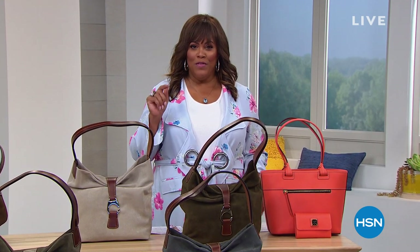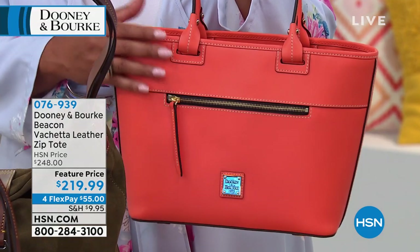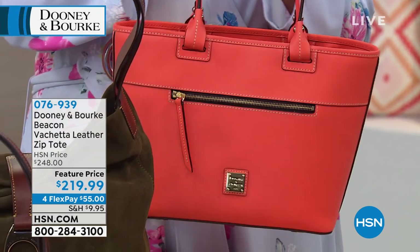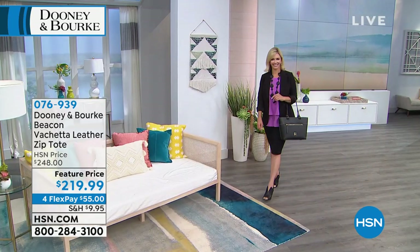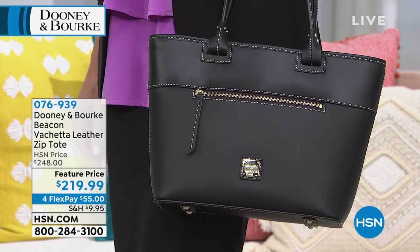I want to do a quick preview. Look at this beautiful splash of coral — is this not just gorgeous? This Vaquetta leather bag is coming up. This classic silhouette of a tote is so iconic. You can't go wrong with the tote, and it is just fabulous for $219.99. Four FlexPays of $55 to get this home. We normally have this at about $248, so enjoy the price break. What's exclusive here at HSN is the FlexPay — $55 to get it home.